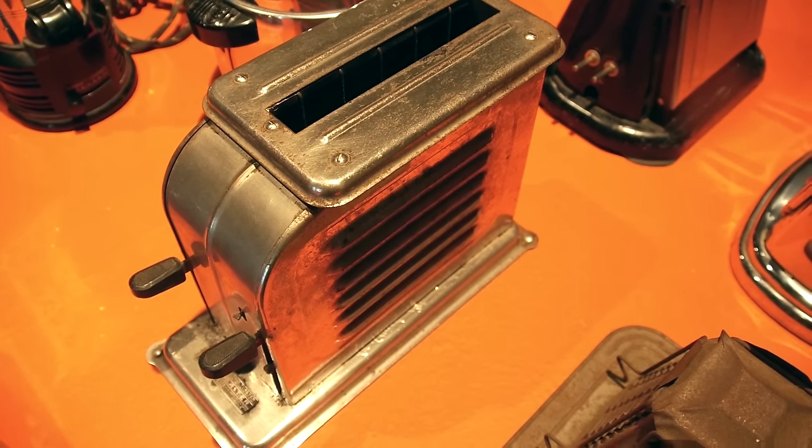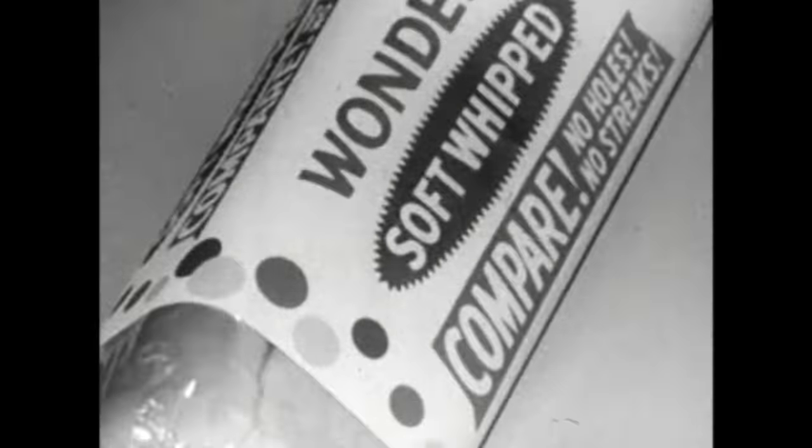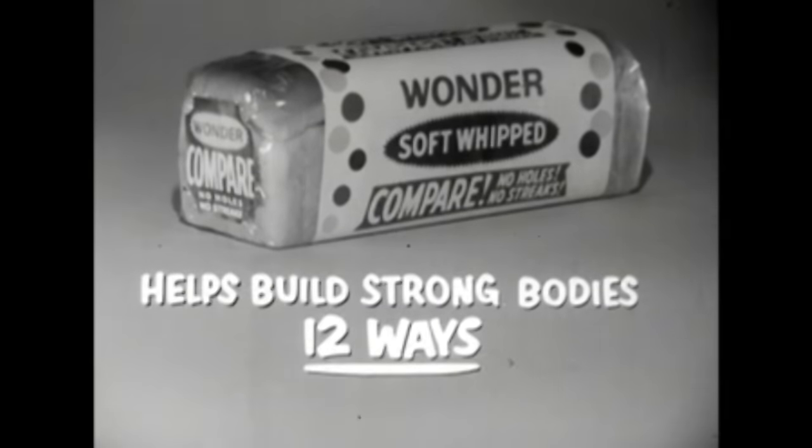The first pop-up toaster, which is part of my collection, was invented about the same time as Wonder Bread first issued sliced bread — within a few months of each other. Because Wonder Soft Whipped Bread is made from batter, not dough, it has no holes. That's how Wonder Bread got a head start on the sliced bread revolution.